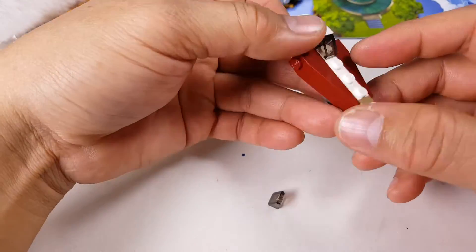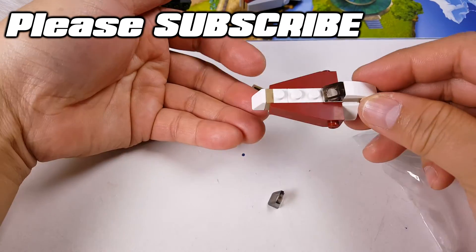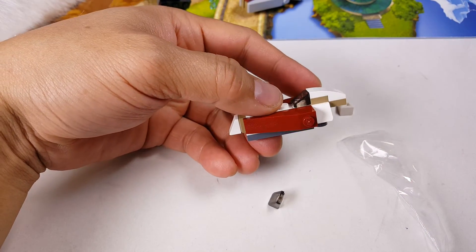So there you have it — another mini vehicle. It is a cool build, solid. I just don't know what it is. Thanks for watching. See you at the next video. Bye bye.